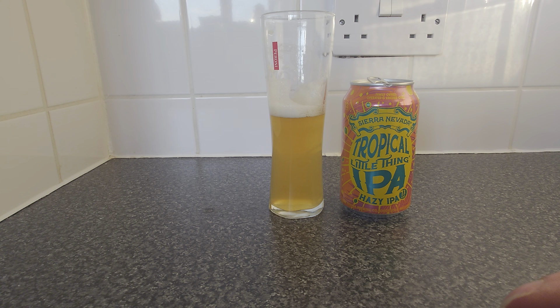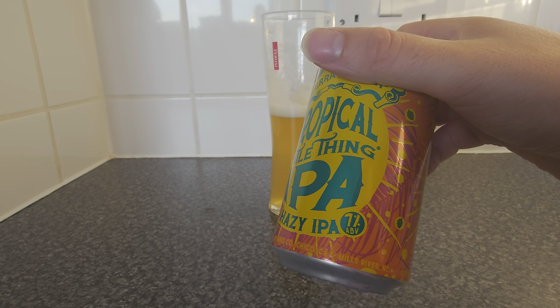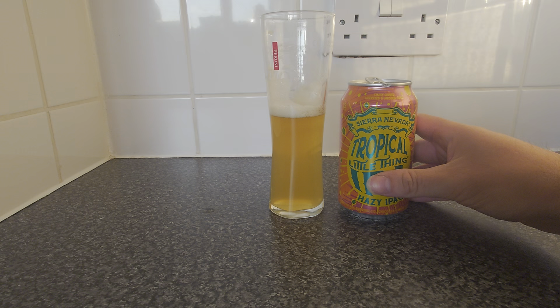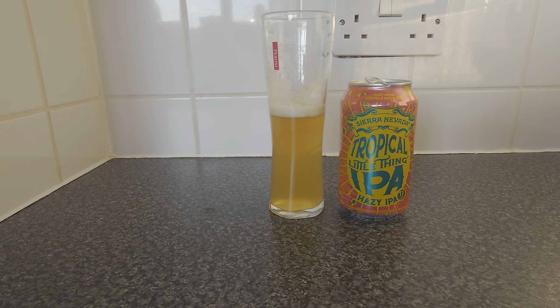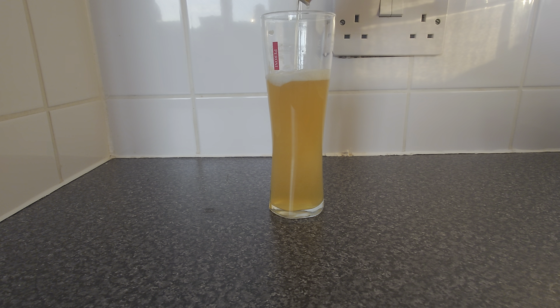I love it. I'm glad I chose this. The Tropical Little Things series never seems to disappoint me — I've had most of them and they're always producing good results. I love Sierra Nevada, another great American beer and a great example of one. I'm going to score this a 9 out of 10. I was going to go with an 8.5, but I'm going to push it and say a 9. So 9 out of 10 for me on this Tropical Little Thing — Hazy Little Thing IPA — from Sierra Nevada, from America.